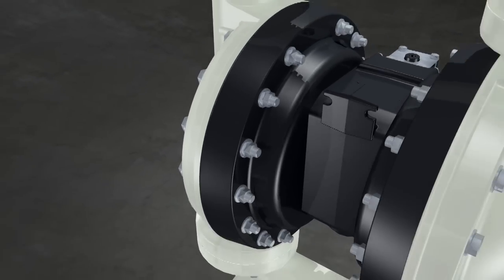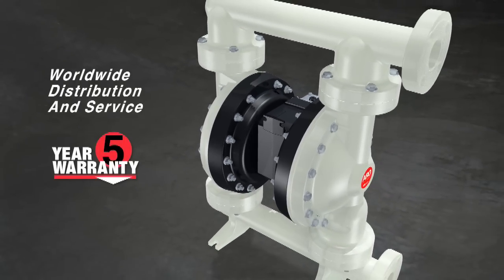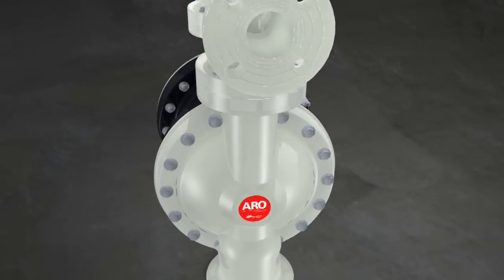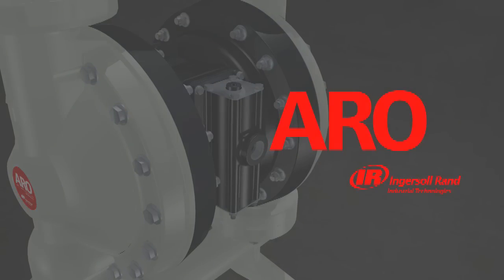It all adds up to renowned performance and lower costs, backed by our worldwide service and exclusive five-year warranty for worry-free operation and long-term value. To learn more about how the Expert Series can breathe new life into your operation, visit IngersollRandProducts.com.